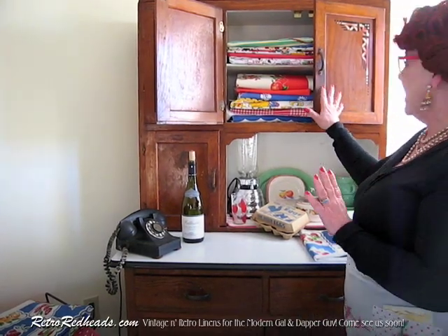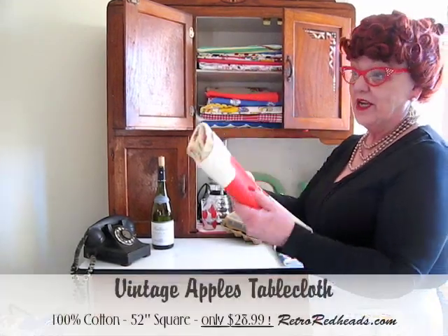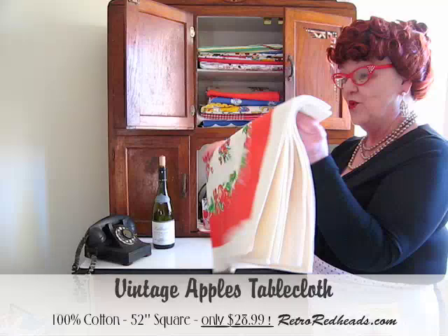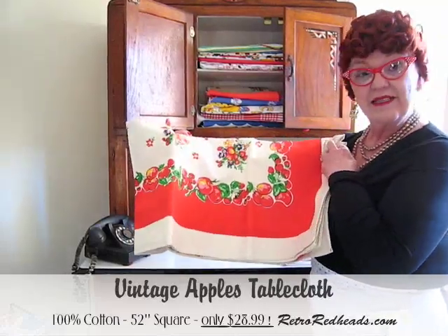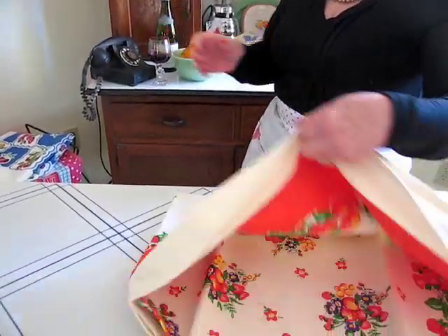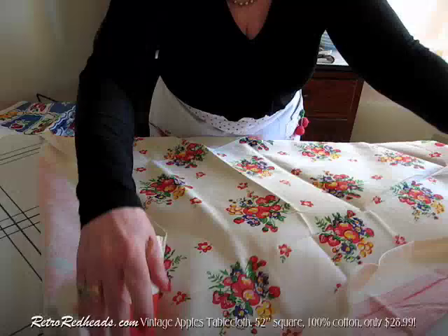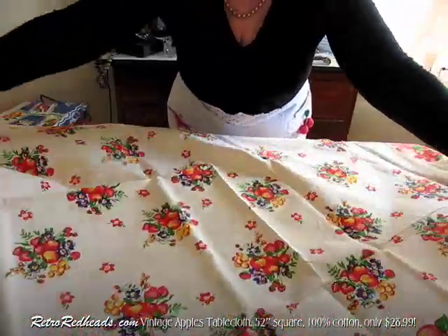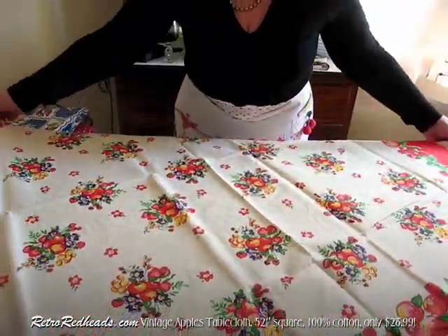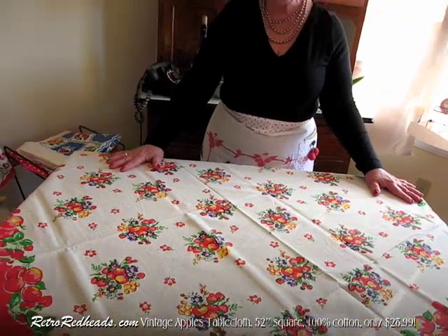We're going to go up in Nana A's lovely old Hoosier cabinet where we keep our vintage linens. But of course, they're not really vintage, are they? They're brand new. But you know what? They're as lovely as the old ones. Let's just lay out this tablecloth, which we call Vintage Apples. The colors are wonderful on this tablecloth — bright, cheerful. Look at that. Flowers and fruit.